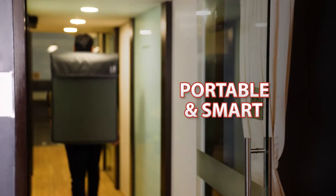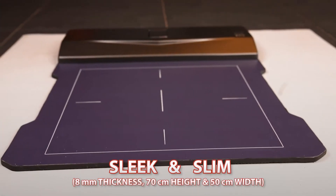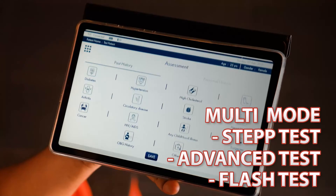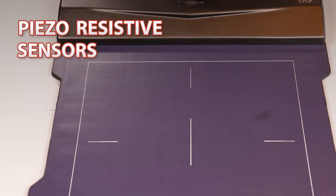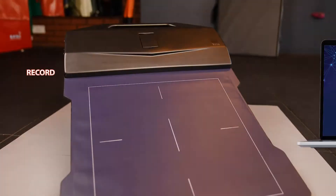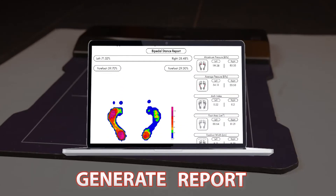Portable and smart design with a sleek and slim platform. Multi-mode function to undertake different tests. Powerful piezo-resistive sensors to gauge the pressure points. Inbuilt application Ezra for quick access to report generation.